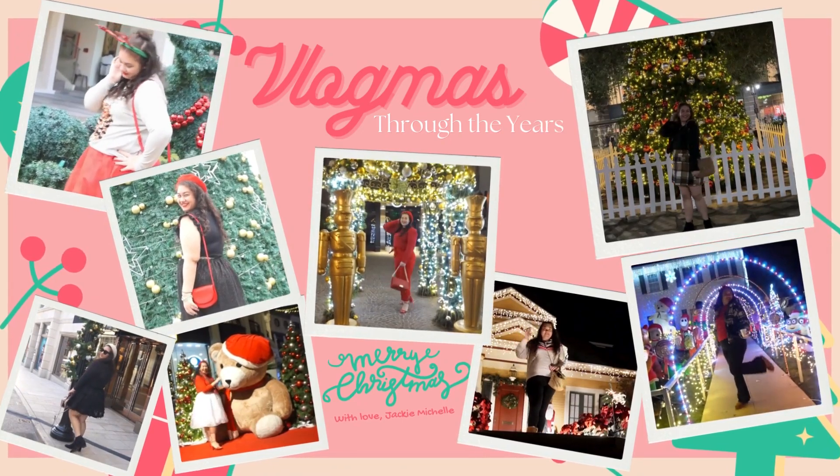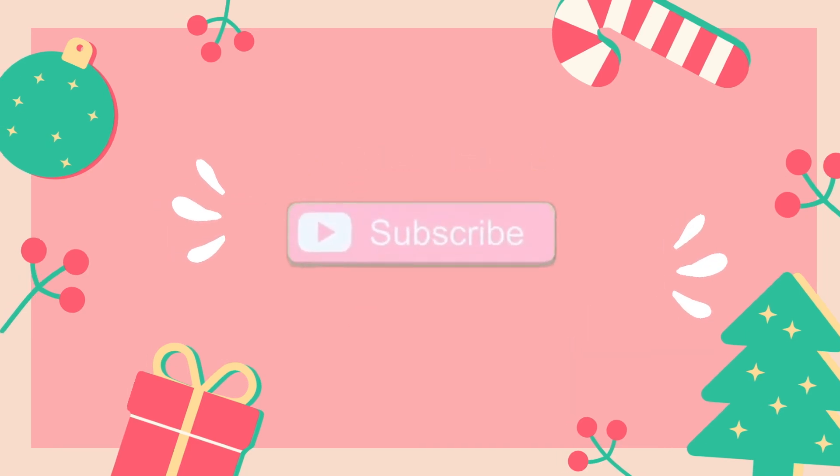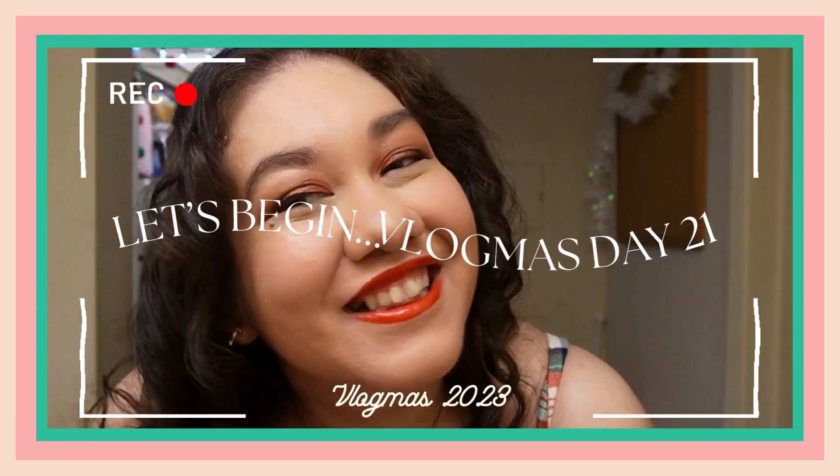Hi everyone and happy Vlogmas Day 21! You are joined with me in my bathroom — or I guess it's my hallway and then the bathroom is a separate room and my bedroom is over here. But here we are in my snowflake themed bathroom this year. We have some snowflake lights, there's snowflake garlands, snowflakes hanging off the ceiling. It's so fun — if you want to see the full detail, I think that was in Vlogmas Day 4, so I'll link that down below.